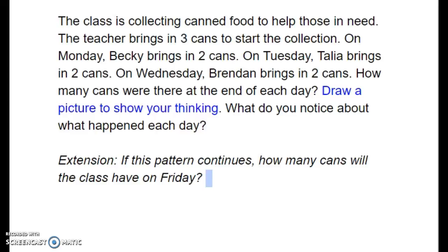The class is collecting canned food to help those in need. The teacher brings in three cans to start the collection.